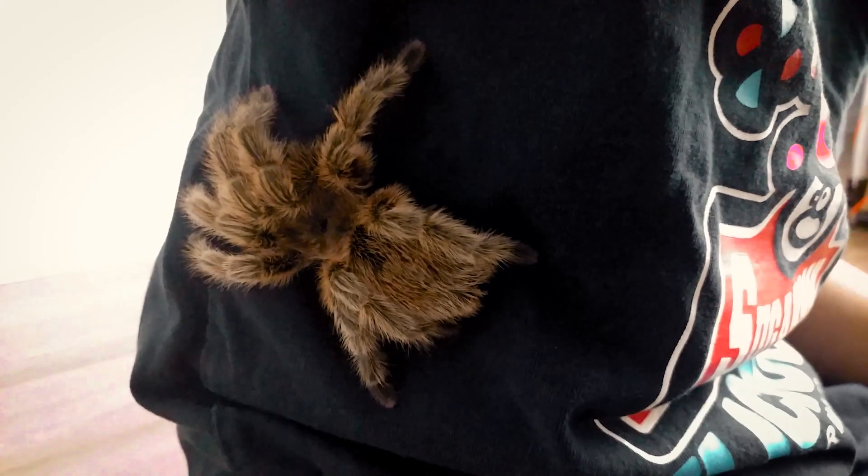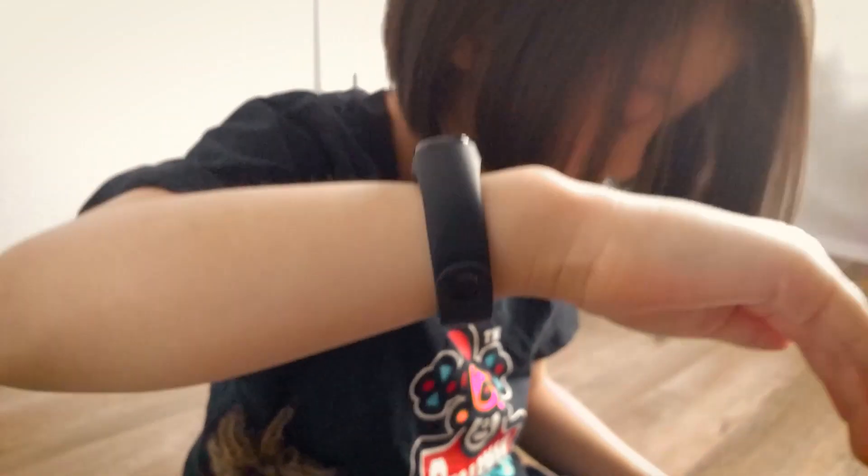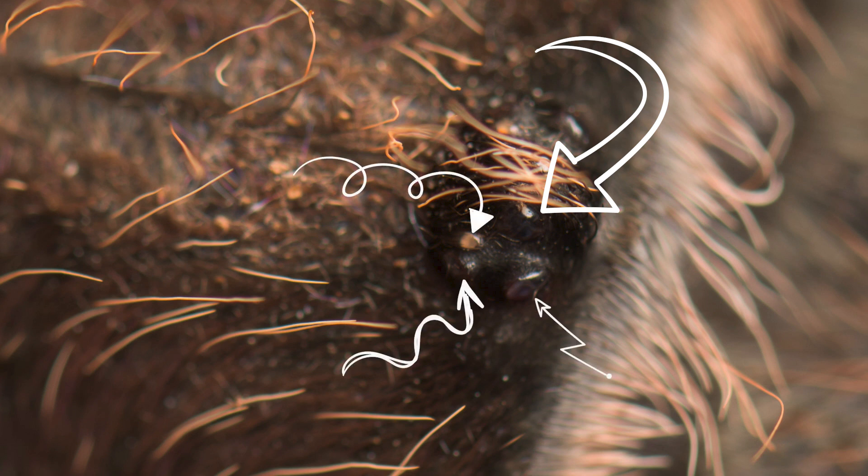Tarantulas are ambush predators. They move quickly only when they hunt. Tarantulas spin web from the tips of their eight feet, which is how they climb, and from their abdomen. Rosy-haired tarantulas have two big eyes that are each surrounded by three little eyes, which makes a total of eight eyes. Not all spiders have eight eyes — some have four, or six, or eight.